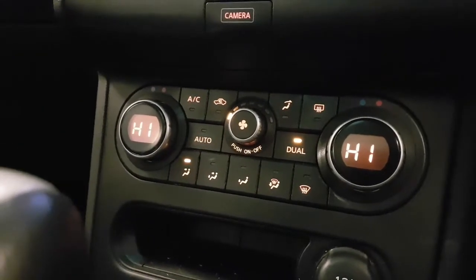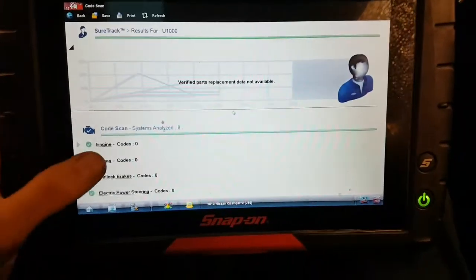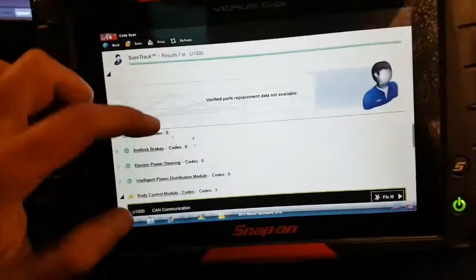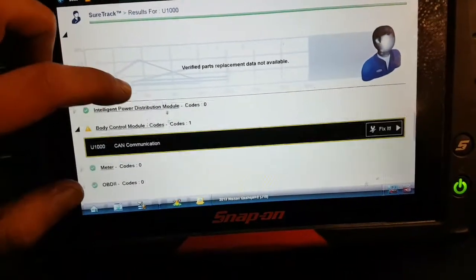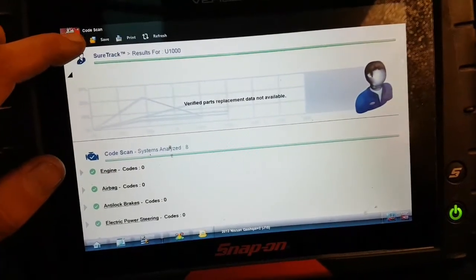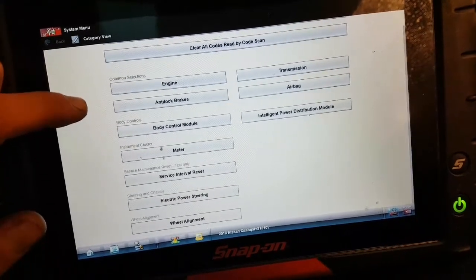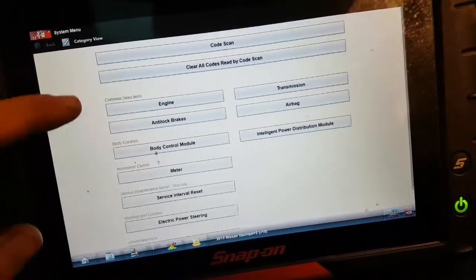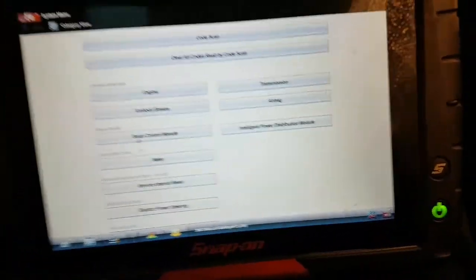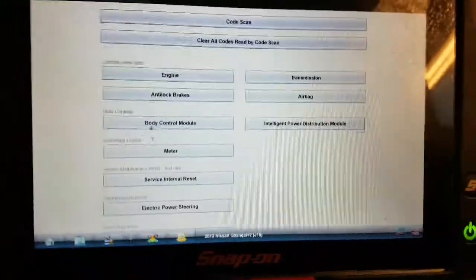I've just given it a full system scan because I'm sure this must have a HVAC module. It's a 2014 with dual climate control, however nothing comes up on the Snap-on - it doesn't list heating or HVAC at all. I'm going to try another tool, but one thing worth mentioning: I'll try to make a video about this if the situation comes up.